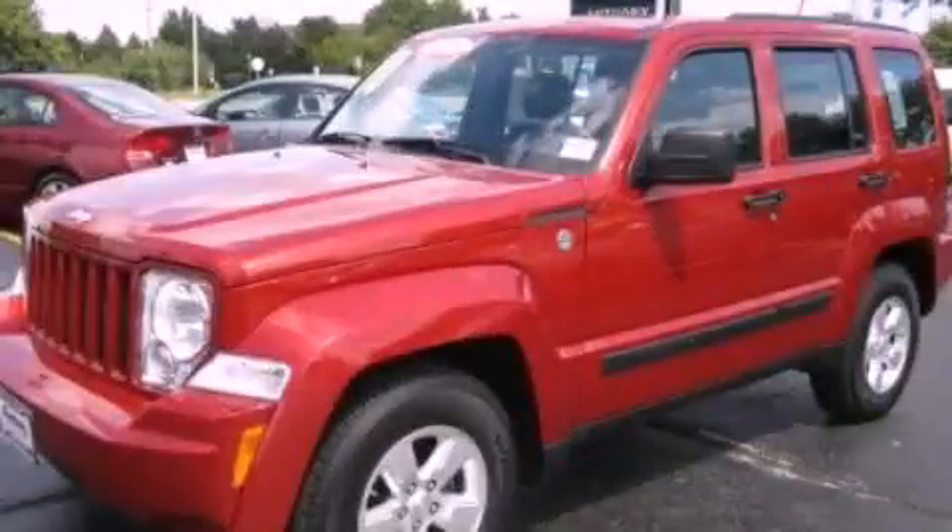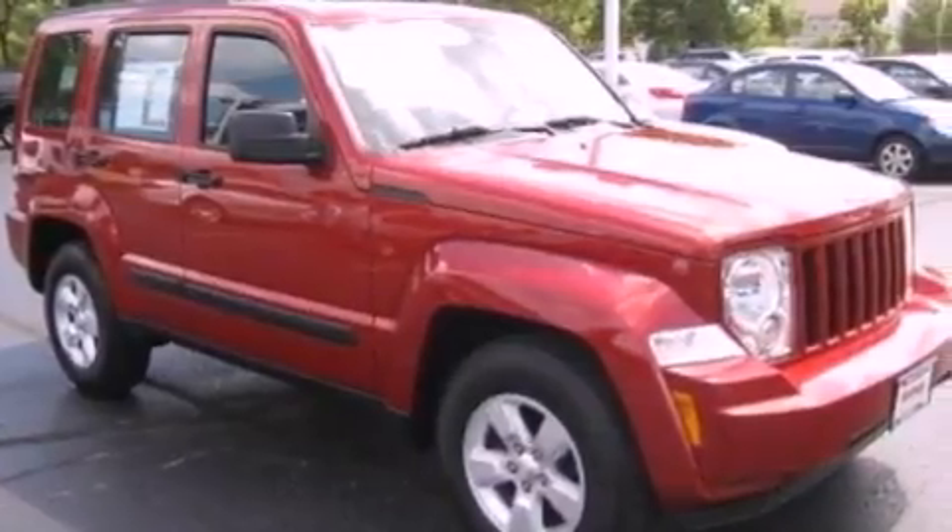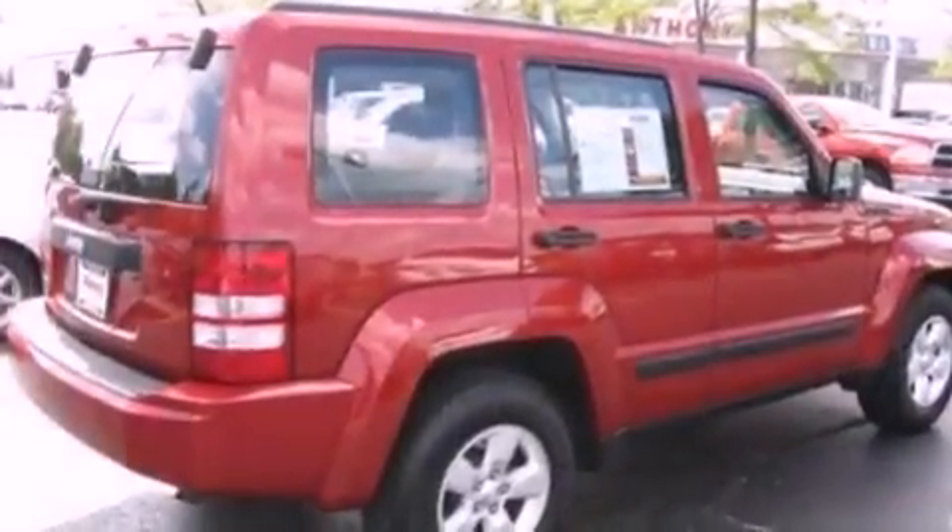This is a 2010 Jeep Liberty — a big SUV for big fun. It features a 3.7-liter six-cylinder engine and an automatic transmission.